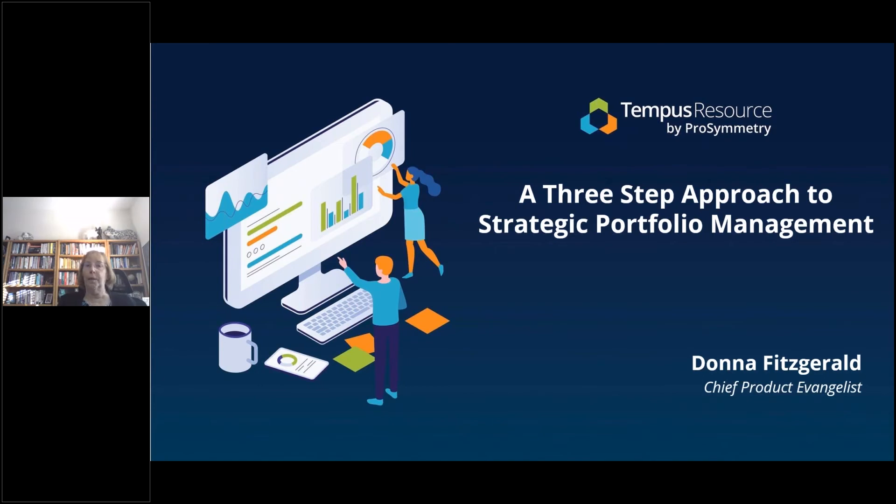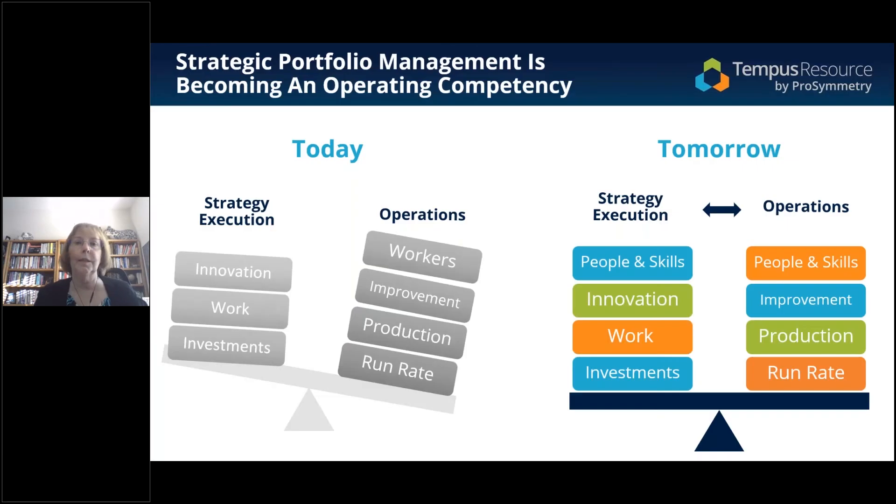I would like to chat about a three-step approach to strategic portfolio management. A lot of you are going through the actual mechanics of what the tool does for you. What I want to do is say, now that we have tools like this, how does it change our basic business practice? I've recently come to the conclusion that, as Greg said, I'm very focused on people — and people are the new money.